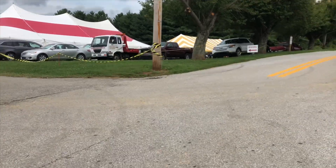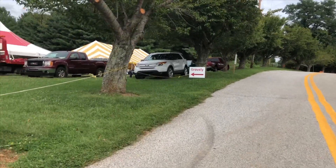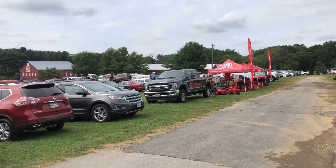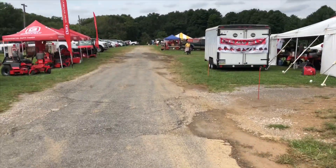At the Gravely mowing at the Mason Dixon Show, Carroll County Farm Museum, Westminster, Maryland. This is the Gravely mowing — you've got Gravely corporate over here, a tent, and all kinds of stuff.